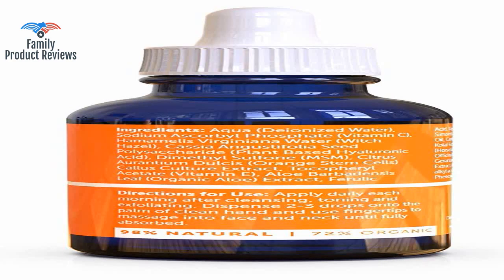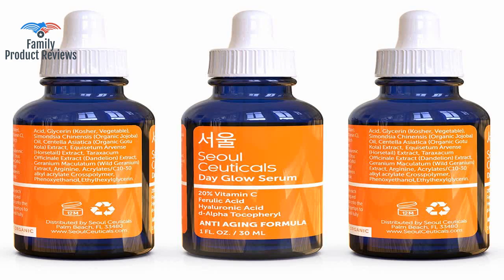The quickly absorbing vitamin C serum won't leave your skin with a film on it or feeling like you have excessive amounts of product sitting on your skin.